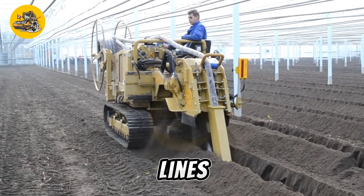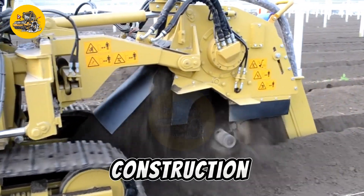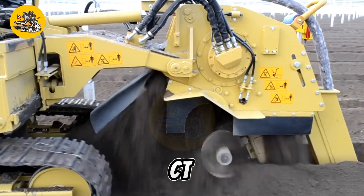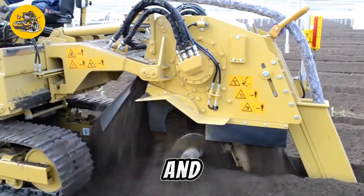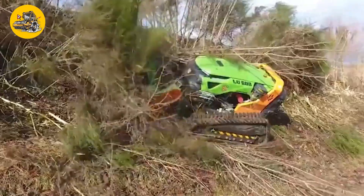Whether for laying utility lines, installing drainage systems, or other construction purposes, the Mestenbroke CT12 Trencher ensures efficient and accurate trenching operations.